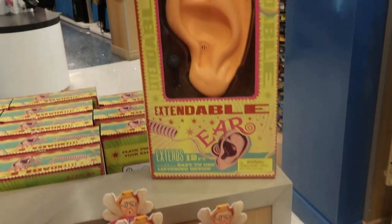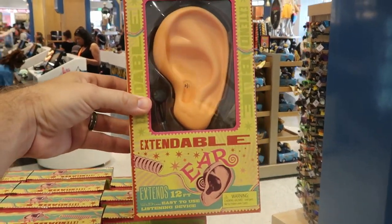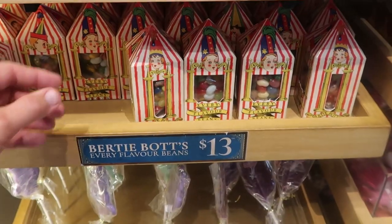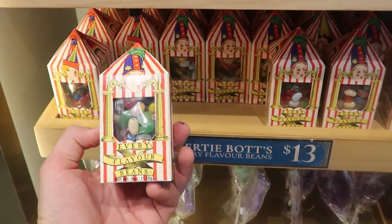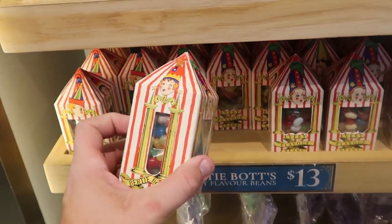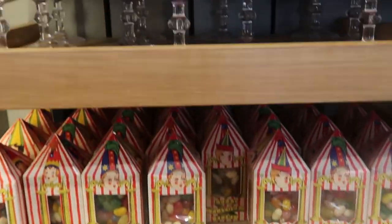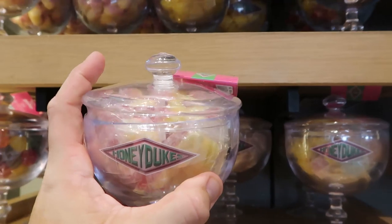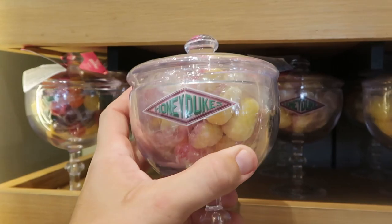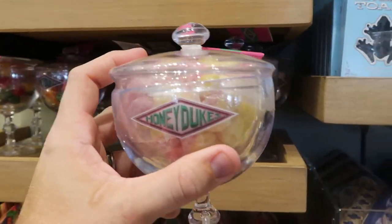Check out the really awesome packaging on the Extendable Ears — 'Earphone included' it says, and it actually extends up to 12 feet! Those are $25 a piece. Of course they offer a lot of other Wizarding World of Harry Potter snacks — they have Bertie Bott's Every Flavored Beans; you've got to test your luck and make sure you get the right bean. The packaging is impeccable — $13 a piece. And over here they have some that come in a really nice Honeydukes plastic container, very good quality, says Honeydukes on the front — $25 and they are filled with candies.